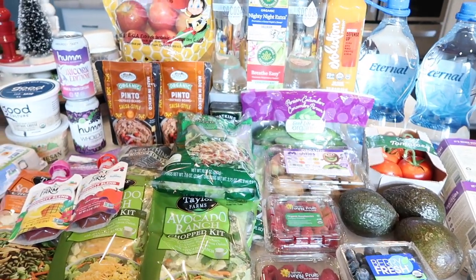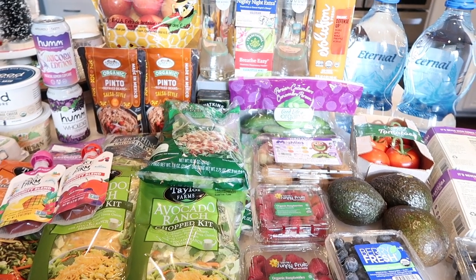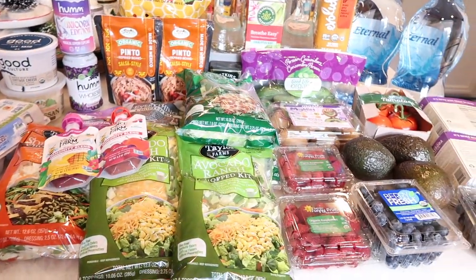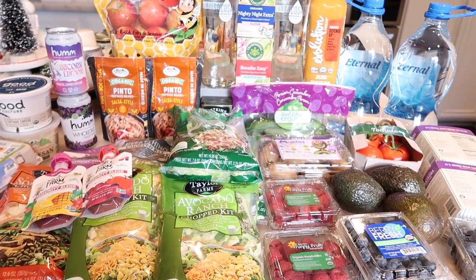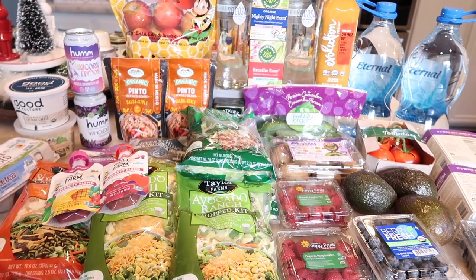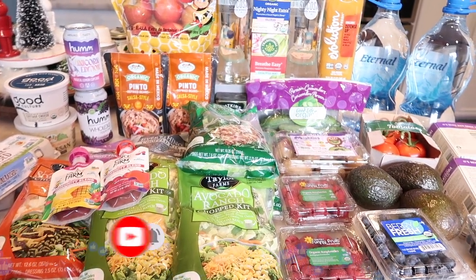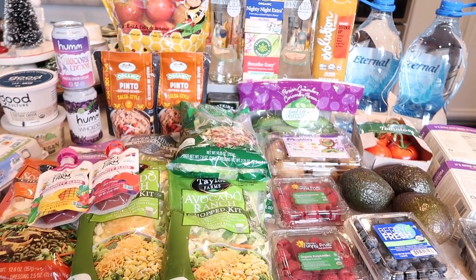I'm still doing an Aldi haul — I'm going to get all my baking ingredients in that video. Stay tuned for Friday and we will have a taste test to follow. I thought this haul would be a nice little in-between, especially because a lot of you guys were asking where we get our produce. Sprouts is one of those places that has a ton of great organic options. I hope you guys liked this video — if you did, please give it a thumbs up, subscribe, and I will see you in my next video, which is Friday. It's going to be an Aldi haul. See you then.